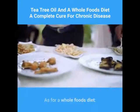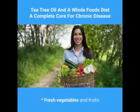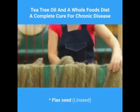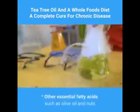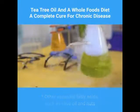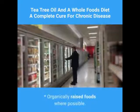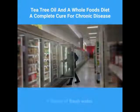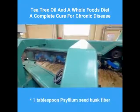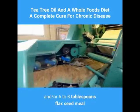A whole foods diet includes: fresh vegetables and fruits; fish and poultry; flax seed and linseed; other essential fatty acids such as olive oil and nuts; whole grains; organically raised foods where possible; plenty of fresh water; and one tablespoon psyllium seed husk fiber and/or six to eight tablespoons flax seed meal.